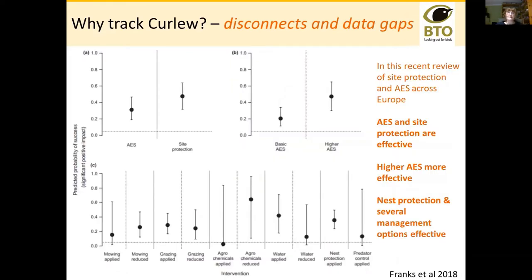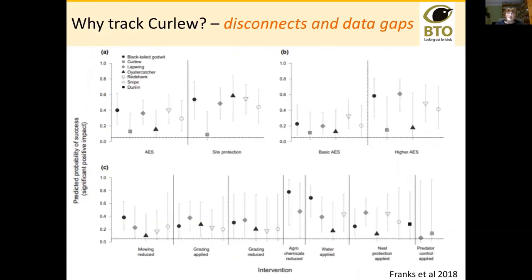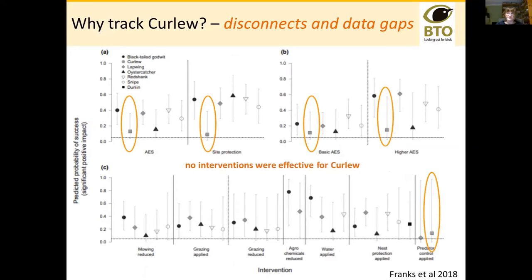In Sam Franks's paper from 2018, looking across the whole of Europe at agri-environment schemes, site protection, and individual activities targeted towards grassland breeding waders, broadly speaking the message is very good — agri-environment schemes seem to be effective, higher rate schemes even more so, nest protection works, and there are management options like predator control and water management in wet meadows. But if you look more carefully and separate out the responses of different species, none of these interventions were actually effective for curlew, and that's really quite worrying.